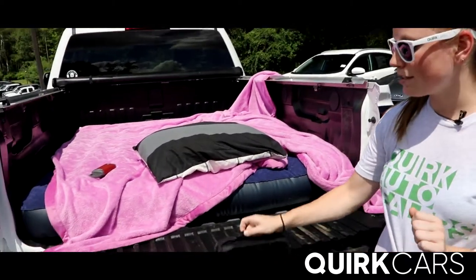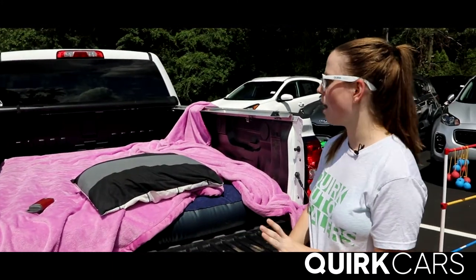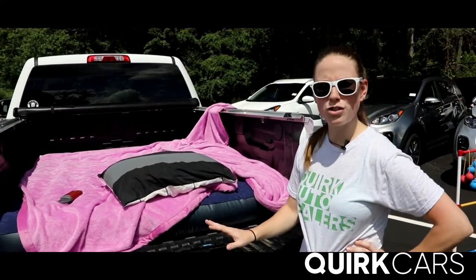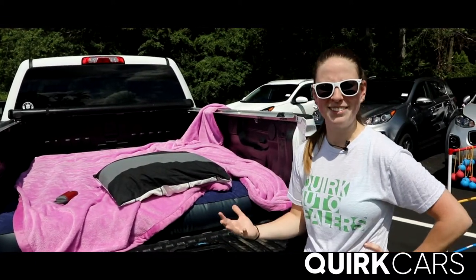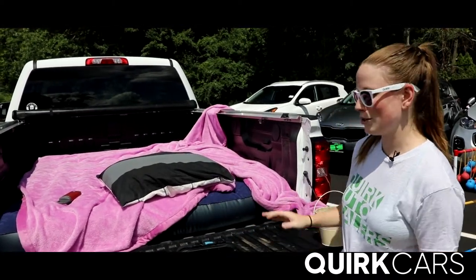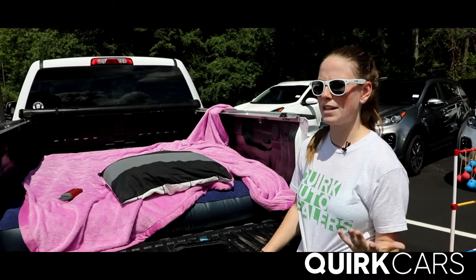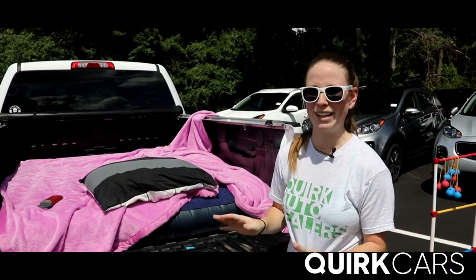When you go to drive-ins you're going to need a battery-operated radio. You don't want to run your engine while you're at the drive-ins because you have the risk of killing your battery. So just bring something that can connect to the radio with batteries so you can hear the movies — or sometimes drive-ins still have their own set of speakers, but that's really, really rare.